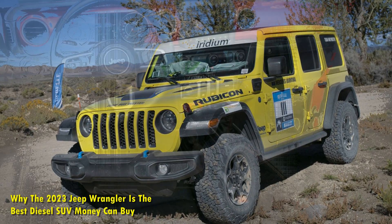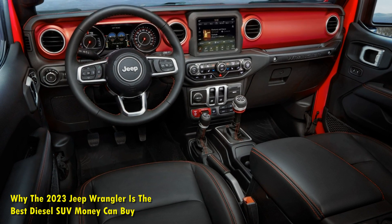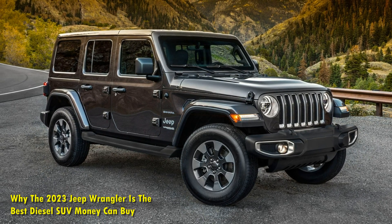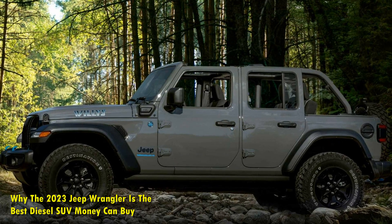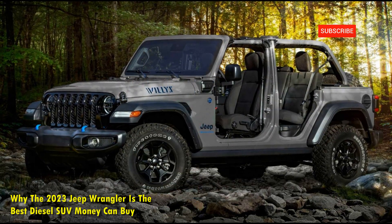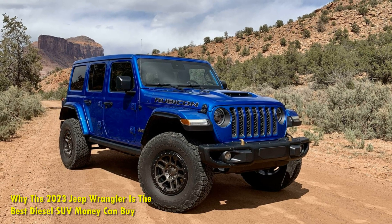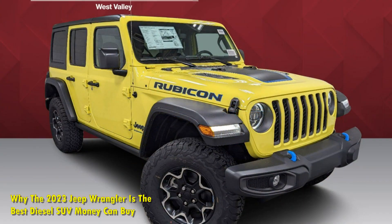Here are a few more reasons which make the Jeep Wrangler a worthy diesel-powered SUV. In North America, the Jeep Wrangler range is offered with the 3.0-liter EcoDiesel V6 engine in all trims of the four-door Unlimited since 2020, with the exception of the top-spec Rubicon 392. With an 8-speed automatic gearbox as the standard transmission, this engine produces 260 horsepower of maximum power and 442 pound-feet of maximum torque.